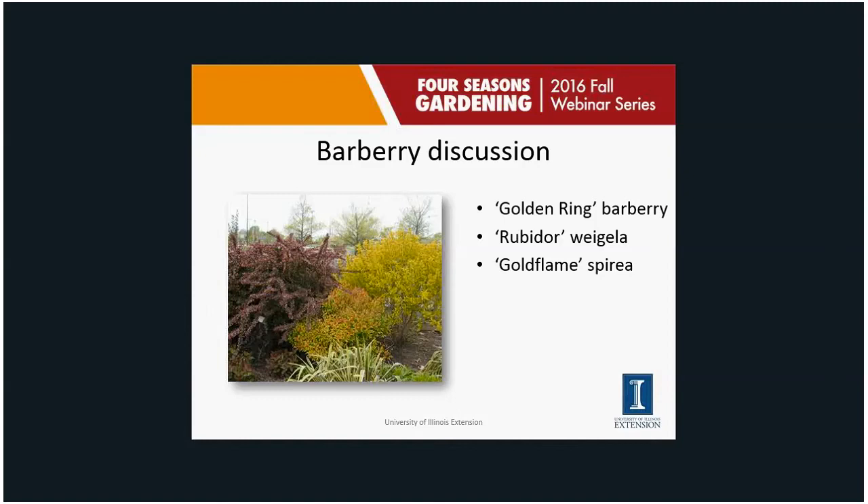Barberries have little prickles, which can be annoying. They bloom on old wood, but generally we're growing them for leaf color and really don't want them to set fruit, because in some areas barberry has become an invasive weed. Crimson Pygmy seems to be the most invasive — it produces little red fruits that birds eat, and then they spread into woodland areas. I'd stay away from Crimson Pygmy. But if you have the old version and you're not ready to get rid of it, just cut it down to the ground every spring. Because it blooms on old wood, it won't bloom, won't get fruit, and won't be invasive.